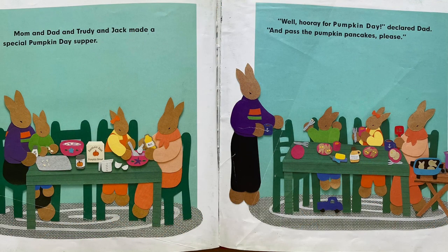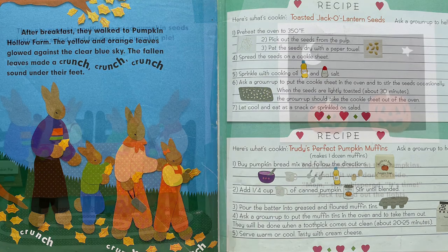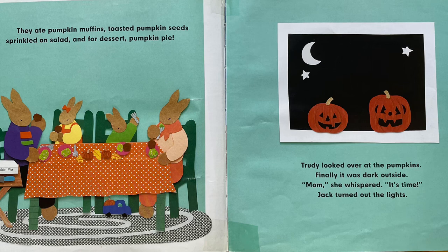Mom and Dad and Trudy and Jack made a special Pumpkin Day supper. "Well, hooray for Pumpkin Day!" declared Dad. "And pass the pumpkin pancakes, please." After breakfast, they walked to Pumpkin Hollow Farm. The yellow and orange leaves glowed against the clear blue sky. The fallen leaves made a crunch, crunch, crunch sound under their feet. They ate pumpkin muffins, toasted pumpkin seeds sprinkled on salad, and for dessert, pumpkin pie. Trudy looked over at the pumpkins. Finally, it was dark outside. "Mom," she whispered. "It's time." Jack turned out the lights.